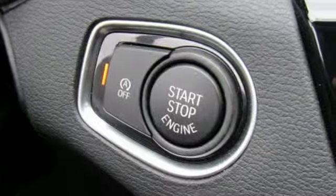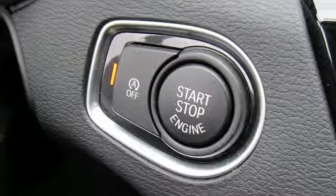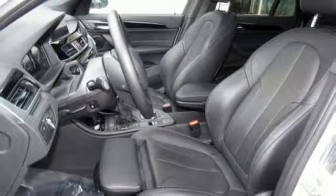External memory control, push-button start, driver memory seats, and power heated mirrors.